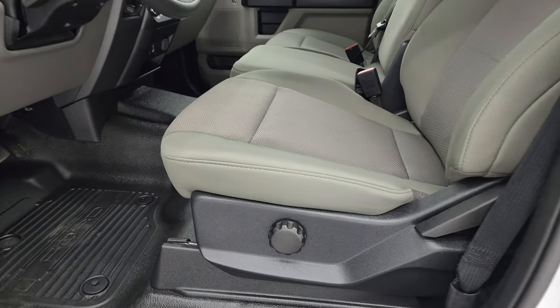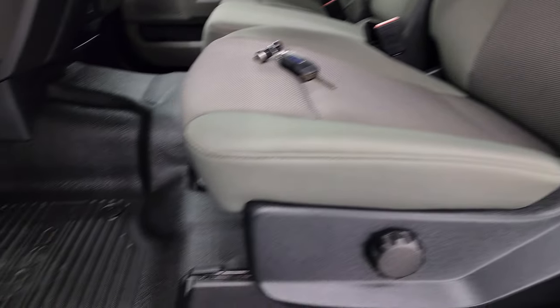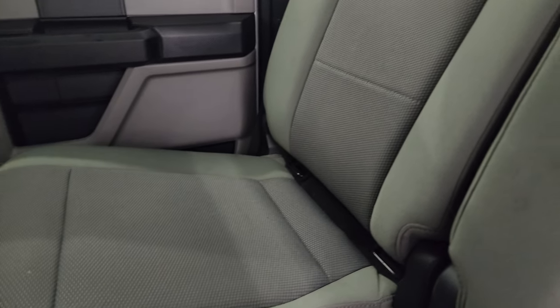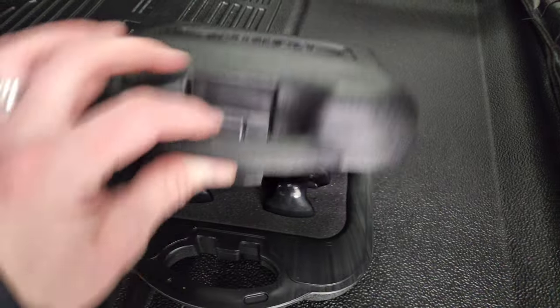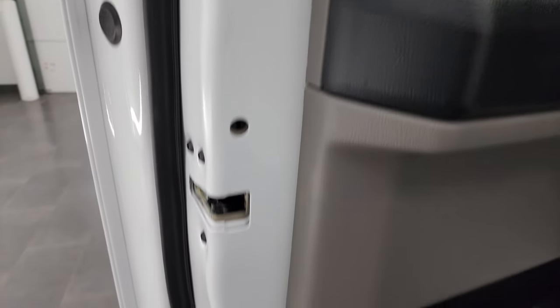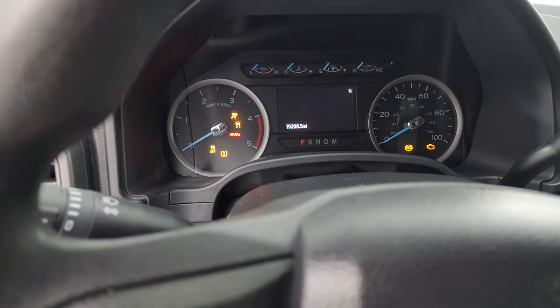Inside, the XL package gives you the gray cloth interior with 40-20-40 split bench seating in the front. No rips or tears on those seats — they are in excellent condition. You get the heavy-duty rubber floors, auto headlamps, tilt telescopic steering wheel, power windows, locks, and mirrors. The back seats are just as clean as the front — no rips or tears back here. It does have the LATCH child safety system for child car seats, fixed glass rear window with built-in rear defrost, a nice flat floor in back, and the fifth wheel or gooseneck piece that comes with the truck, plus side curtain airbags. Child safety locks on the back doors, and the inside and bottoms of the doors are in fantastic condition.